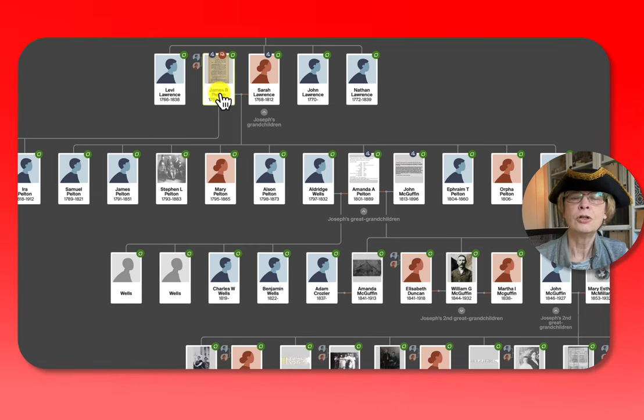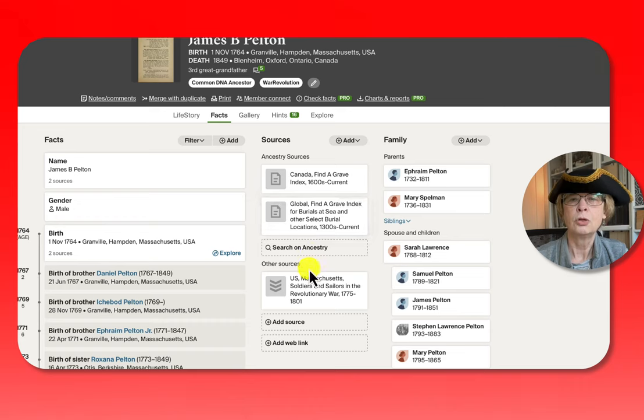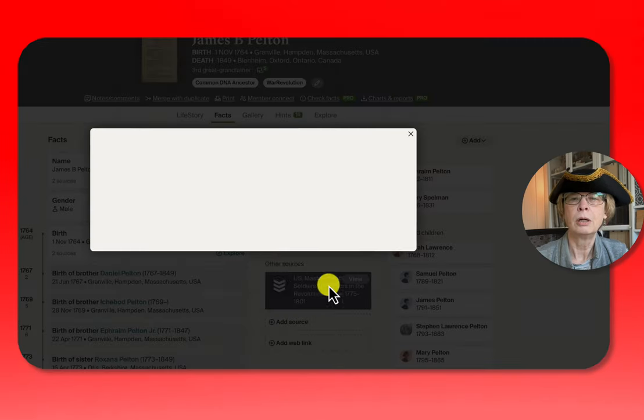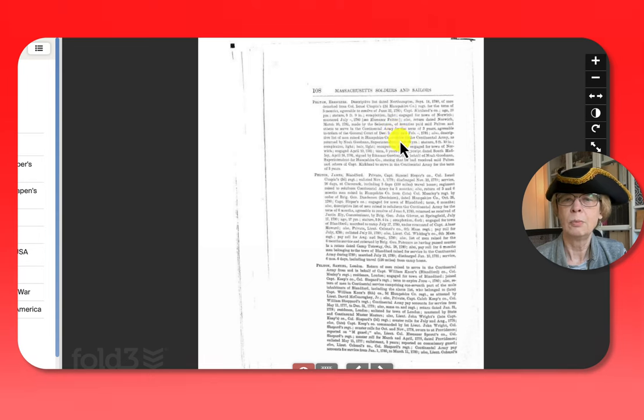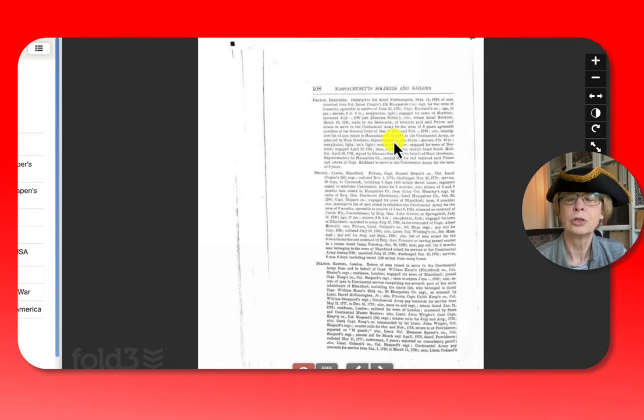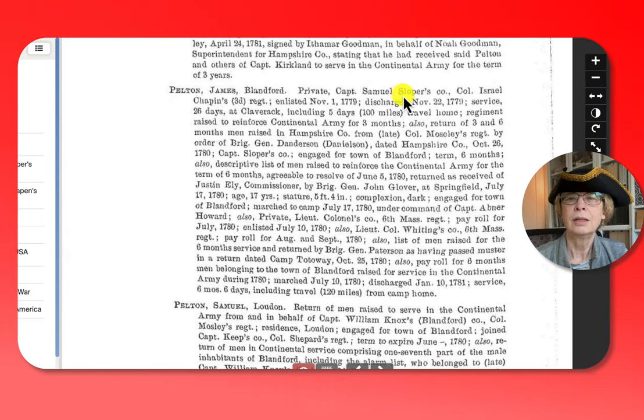To find James' military records, I ended up going to Fold3.com. Fold3 has a lot of military records. This is a compilation of soldiers and sailors data that I'm looking at. Here's James — he's from Blandford. It lists all sorts of places that he served. He started in 1779. It says here that he was 5 feet 4 inches tall, dark complexion.